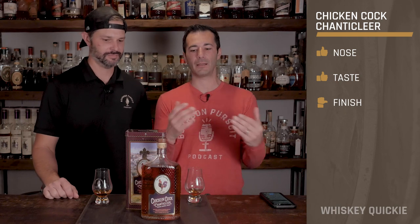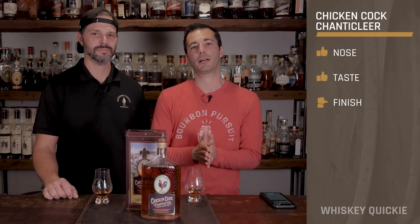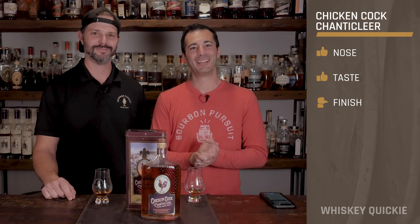It's one of those things where looking at the finish you think you want more, but you're not sure if it's because you want more or if it's just nicely balanced and easy to sip. At 112 proof, it's surprising how easy it is to drink. That is our review of Chicken Cock Chanticleer whiskey — and I'm sure you'll let us know if we mispronounced it. Cheers everybody, we'll see you next time!